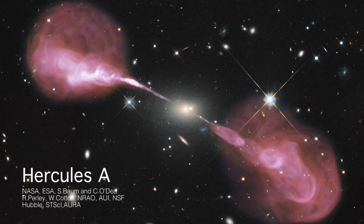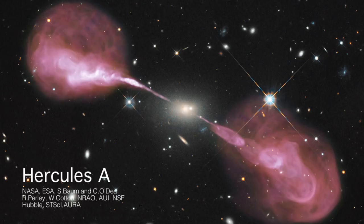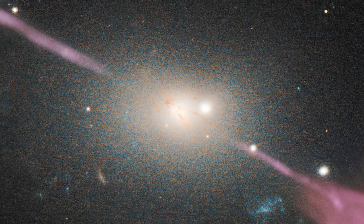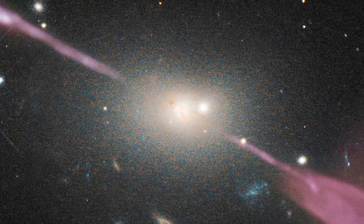This is a composite of an optical picture — the grey bits are stars — and a radio picture. The pinky stuff is what you see if you had radio eyes and the grey stuff is what you see with normal optical eyes. There is this tight jet of material coming out. This is a whole galaxy in the middle, and the radio emission is way, way bigger than even the whole extent of the galaxy. It's an enormous scale.